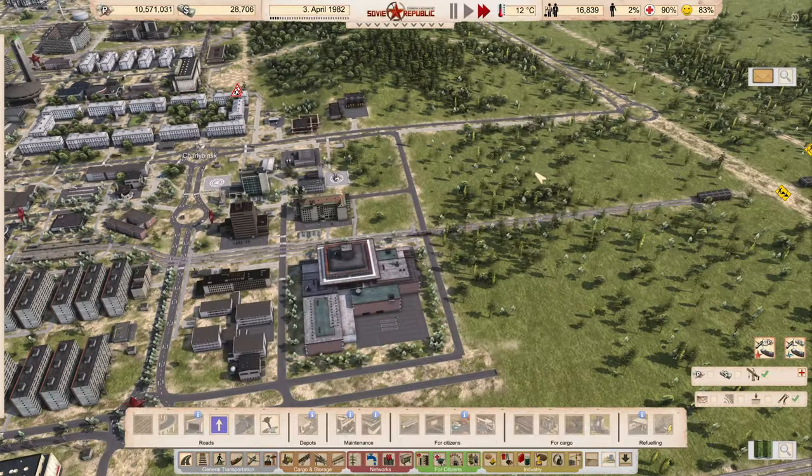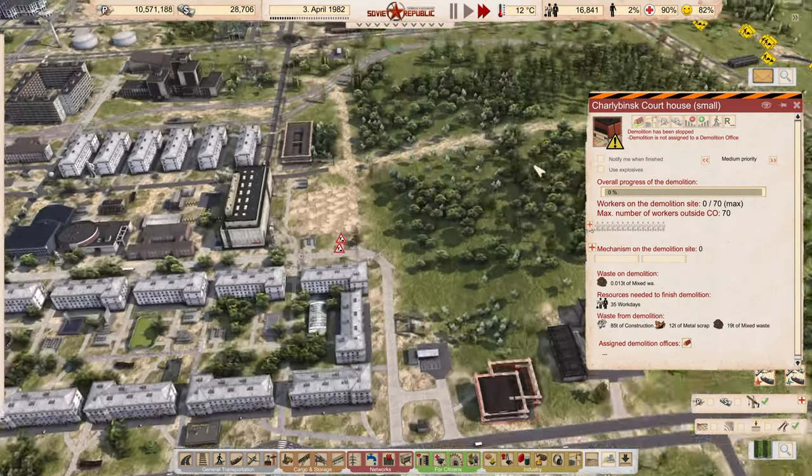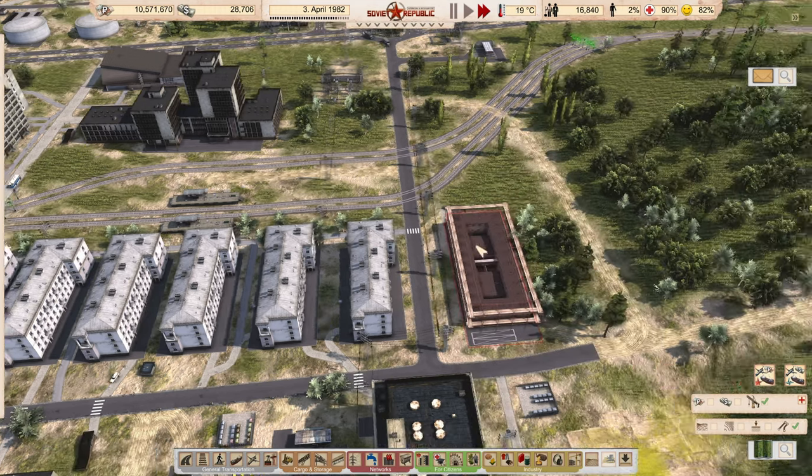We're going to get another food source over there. This courthouse — I think it's okay to continue the demo on that because I don't think we'll ever need a small courthouse anymore. I just wanted to see if it could handle the load, and it easily can, so we'll take care of that.